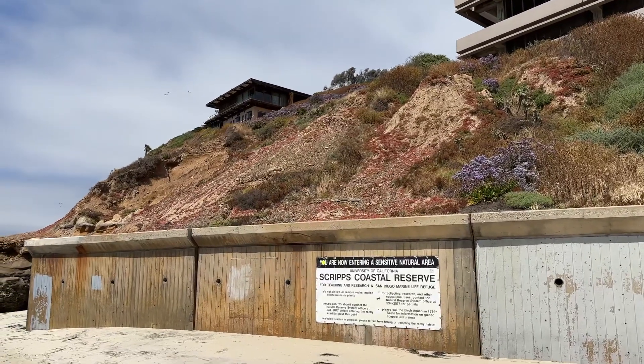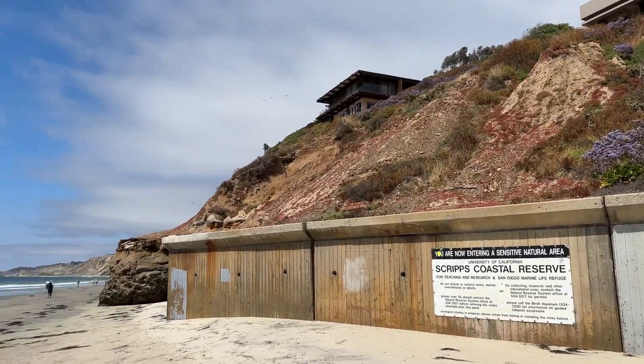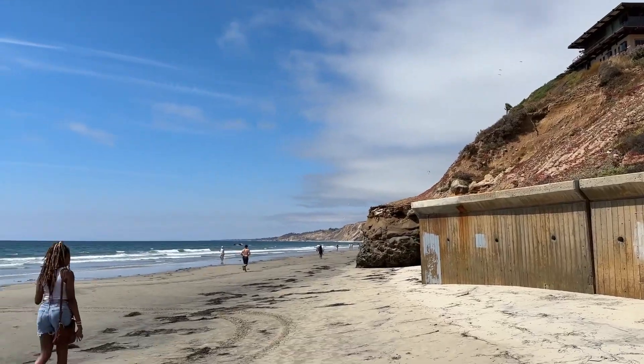We also just took a walk down Torrey Pines to enjoy the rest of the beautiful day.